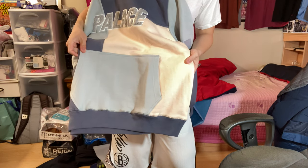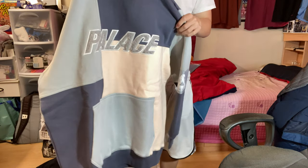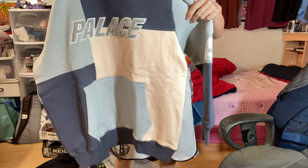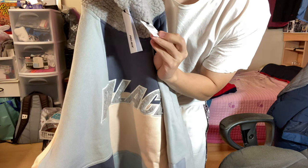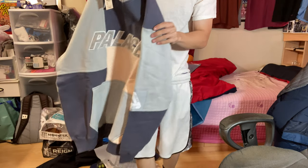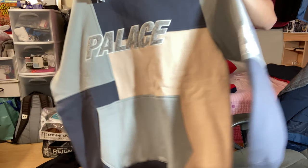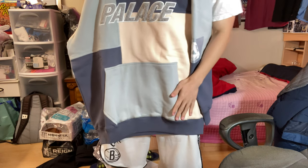What's up you guys, so we have the Palace fleece hoodie right here that just released today. This one is the peach and blue colorway, retail was $168 US dollars. Let's just get right into the review of this one — it's a pretty dope hoodie. On the front here you have patchwork designs.